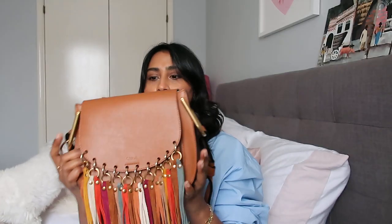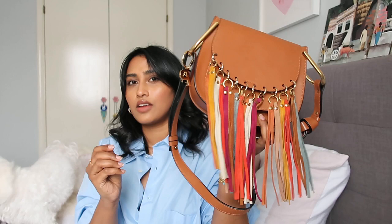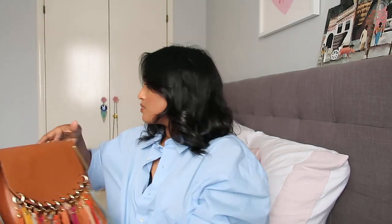Any collection should have a satchel — a fun little summery satchel. I got this one from Chloe many years ago, four or five years maybe. It was a limited edition and very hard to find. But any type of satchel bag is a really good thing to have in your collection, because a good investment means you won't have to buy it again. I've traveled with it, taken it everywhere, and it's done a good job.